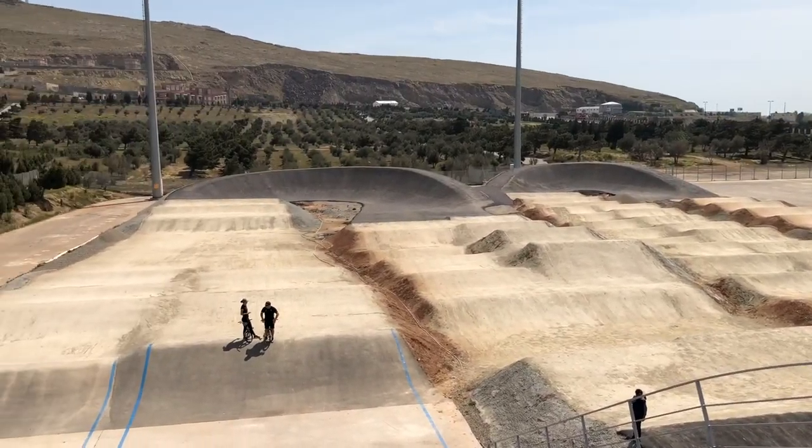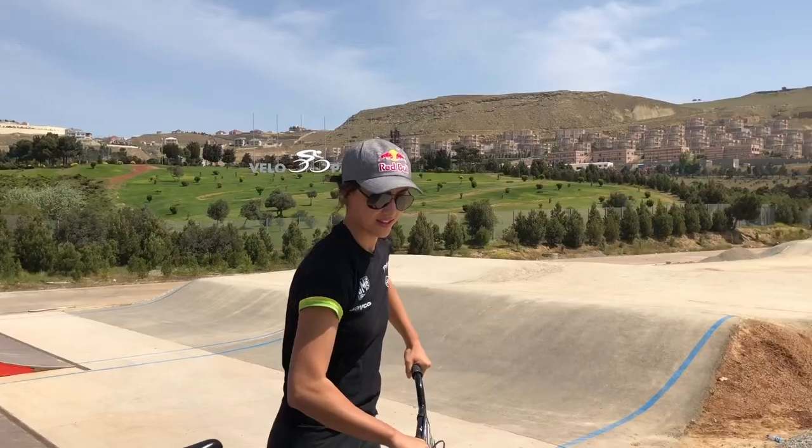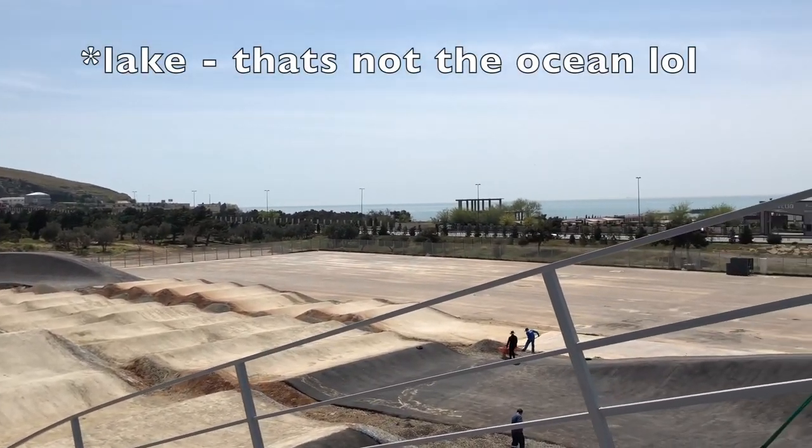Just having our first look at the World Championship track, Velo Park in Baku. The track is beautiful — very nice facility, plenty of area, and I can see a really nice World Championships happening here.